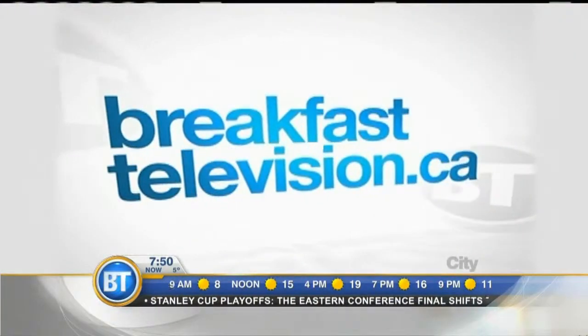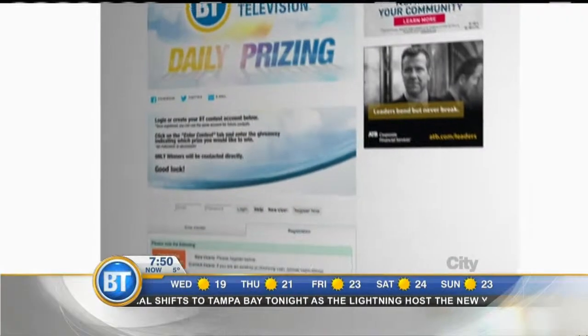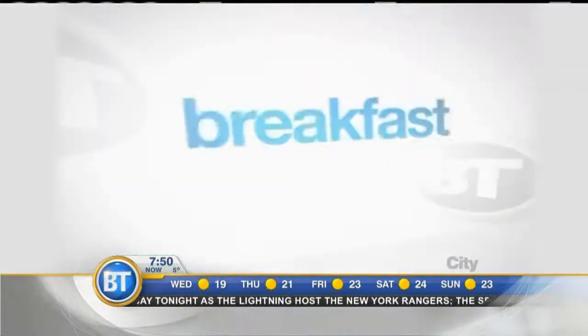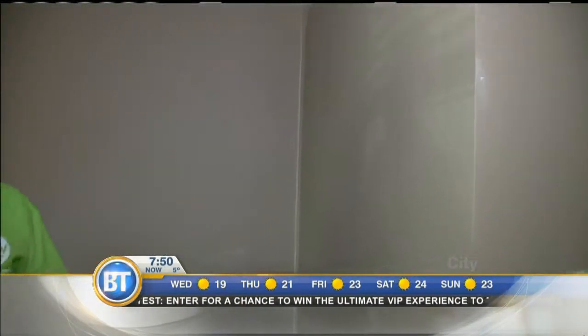The Honeywell Outdoor Evaporative Air Cooler is being given away this morning. To enter, head to breakfasttelevision.ca, go to contests, then daily prizing to be picked at random — no purchase necessary. Note that the unit is large, so winners should have a vehicle. Carson Arthur can also be seen on CityLine in the upcoming weeks. Up next, Mike Yanni is hanging out with WOW One Day Painting as they transform Carrie's indoor space.